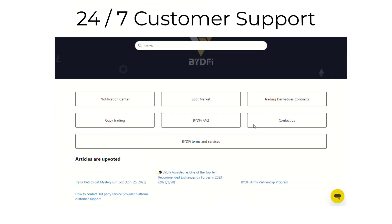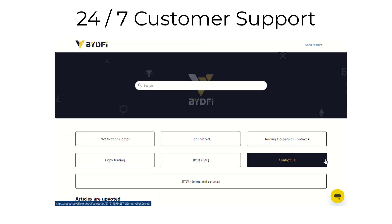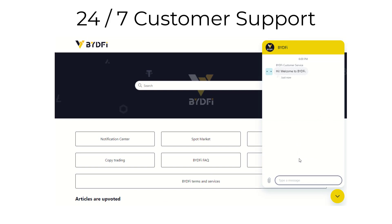Third, our dedicated customer support team is available 24/7 to answer any questions you may have and assist you with any issues that may arise. We strive to provide the best customer service experience possible.